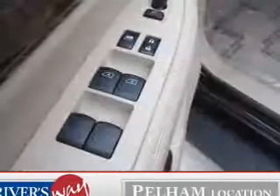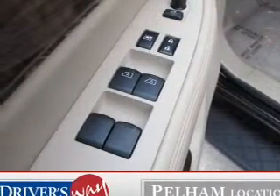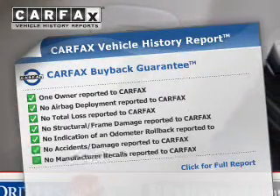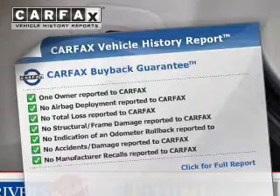Enjoy the flexibility of multi-zone temperature controls. There's nothing like a sunroof on a nice day. This automobile comes with a Carfax report, which reduces your buying risk by providing the vehicle's history before you purchase.